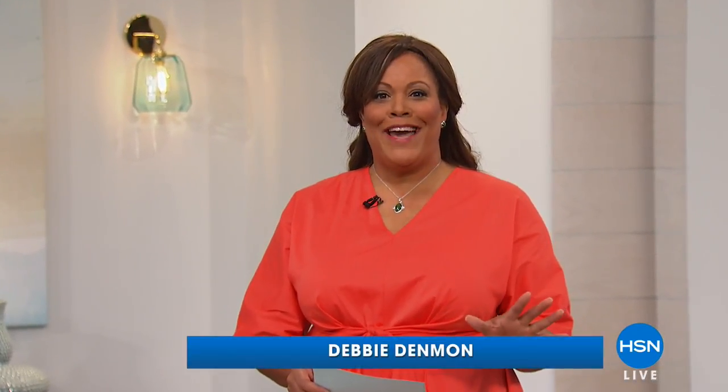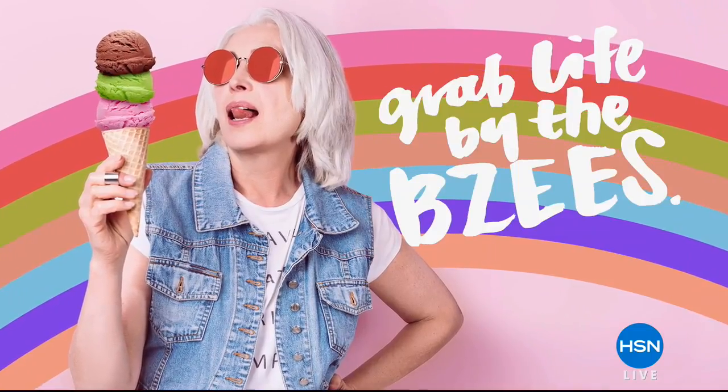Okay, welcome everyone. I'm your host, Debbie Denman. I'm so excited about the fall edit because we have shoes for every occasion, every mood, every style. Are you into athleisure? Are you into comfort? Because that is what we're doing for the hour. It's all about Beezys and that cloud technology — it is so incredibly wonderful.